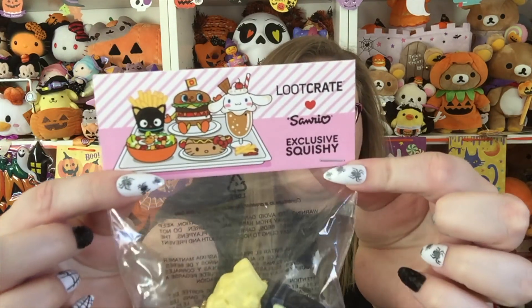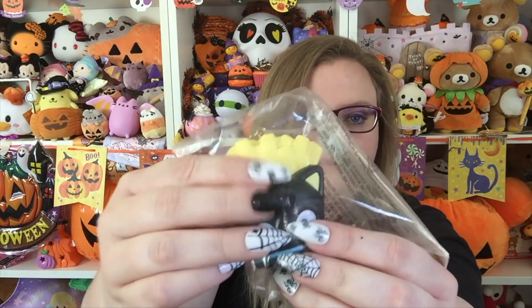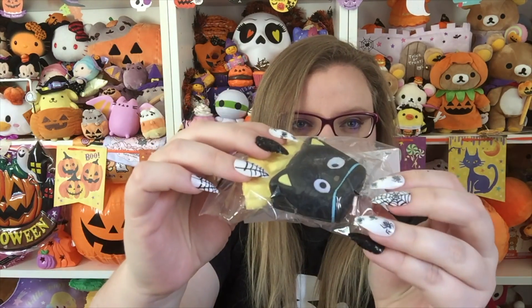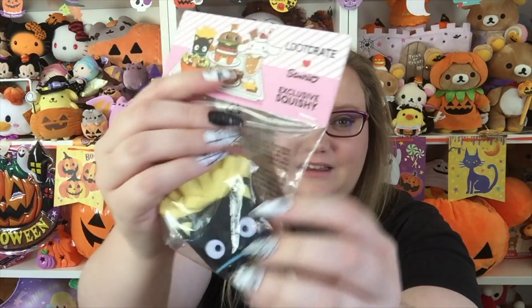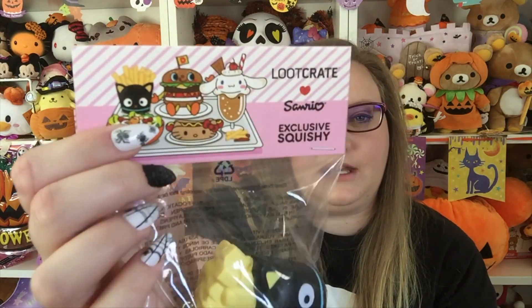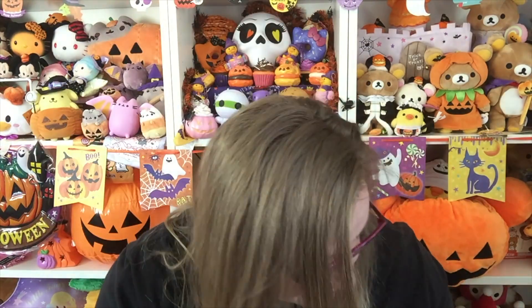There's a squishy in here — it's a loot crate exclusive squishy and it's Choco Cat fries. It is really squishy and really really slow rising. I don't want to take it out of the packaging though, especially if it's exclusive to the loot crate. That is so cool that it comes with a squishy. I kind of wish they'd make a Hello Kitty hot dog squishy, but I like Choco Cat fries.